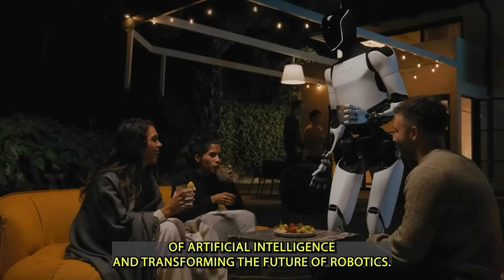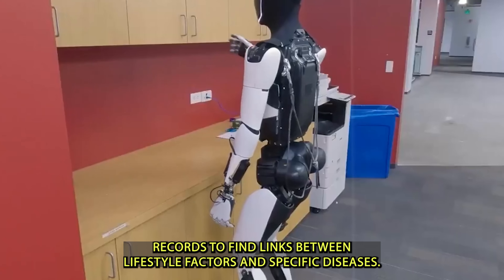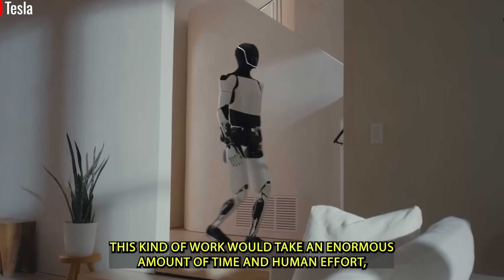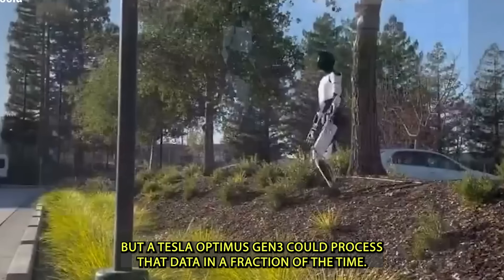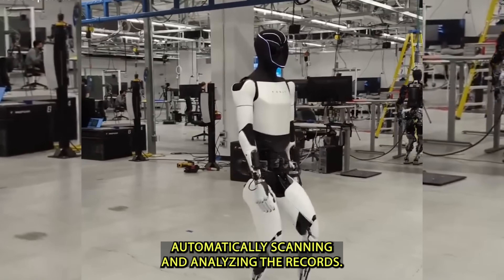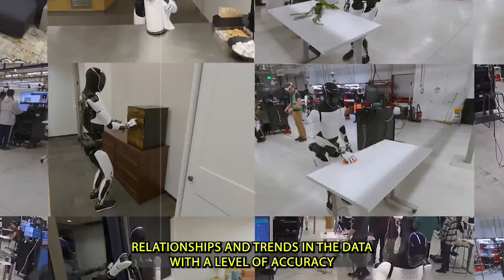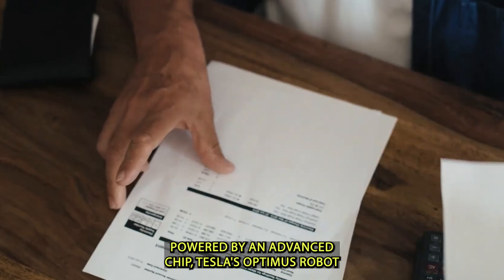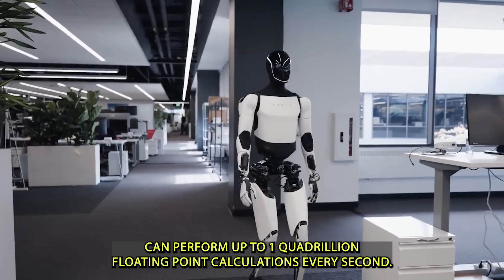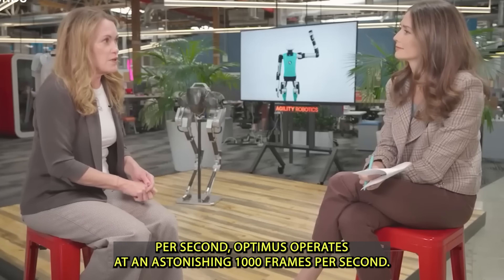Picture a medical research team trying to comb through thousands of health records to find links between lifestyle factors and specific diseases. A Tesla Optimus Gen 3 could process that data in a fraction of the time, automatically scanning and analyzing records to quickly identify patterns, relationships, and trends with a level of accuracy far beyond what humans could achieve alone. Powered by an advanced AI chip, Optimus can perform up to one quadrillion floating-point calculations per second. For comparison, while Boston Dynamics' Spot processes around 20 frames per second, Optimus operates at an astonishing 1,000 frames per second — 50 times faster.